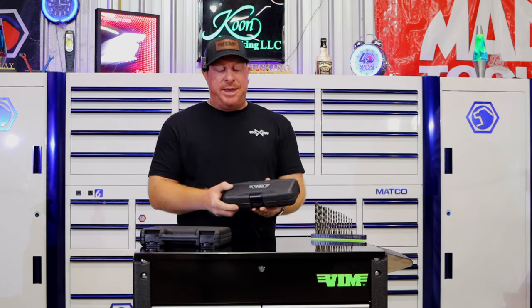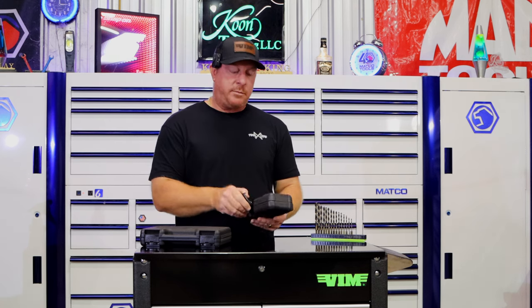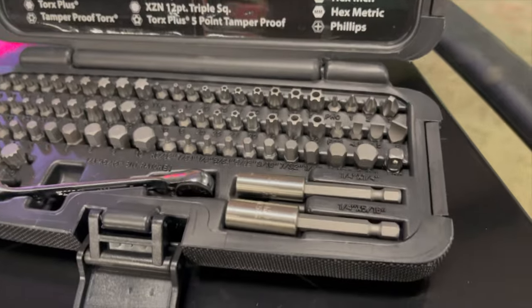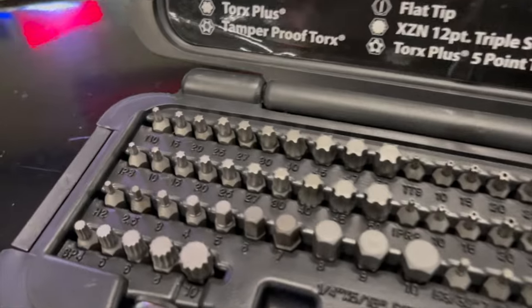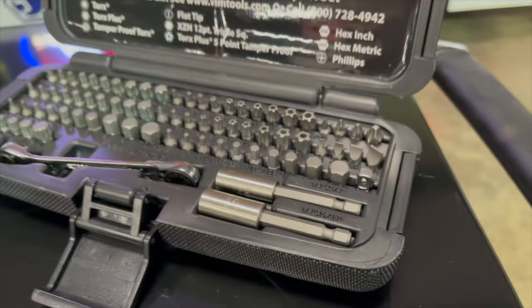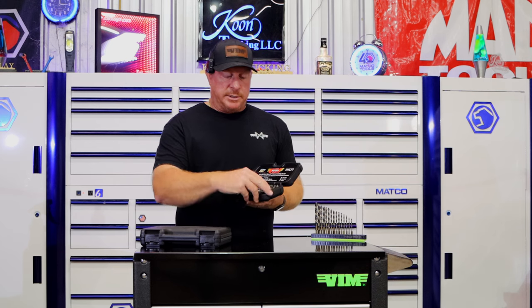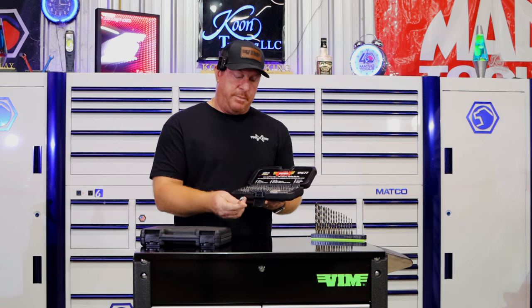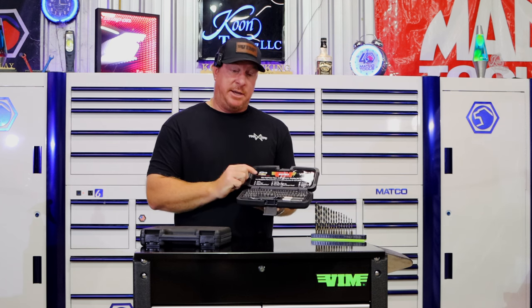The next thing is the VHC77 kit from VIM. Every guy needs a really good bit set and this one is a fantastic addition to anything he has. It's got tons of different bits — triple squares, hex, torx, security torx, Phillips all the way up to number three, flat heads. It comes with square drive adapters as well as power shank adapters for your bits, plus a cool little bit ratchet. This is a great kit — the VHC77.